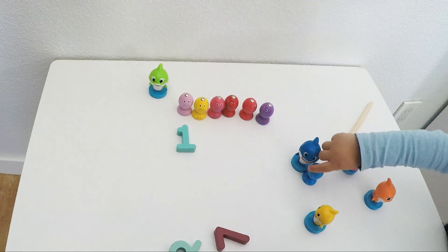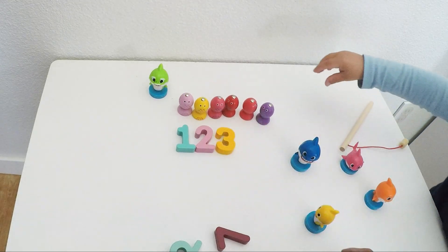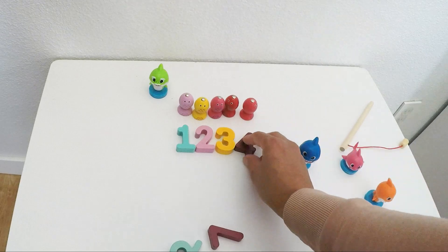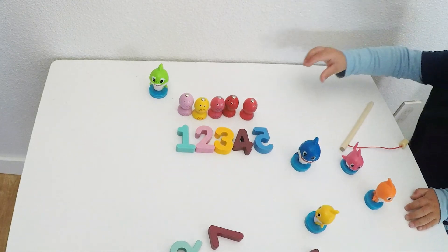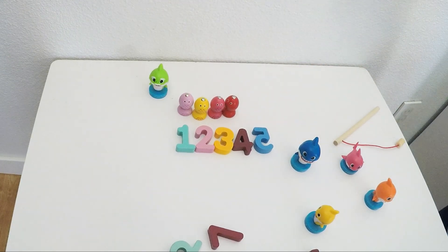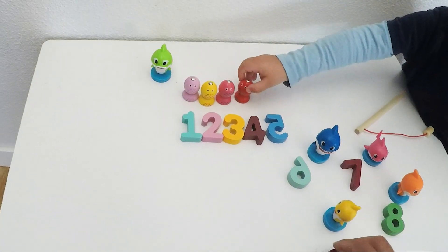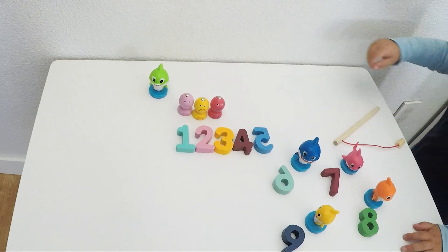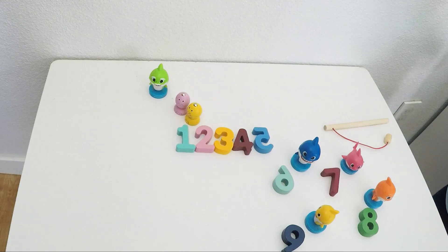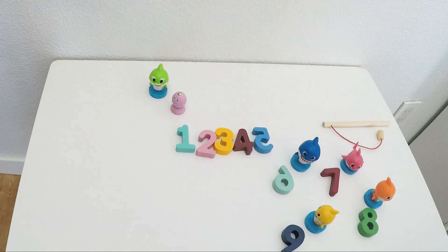Let's use our numbers. We have one, two, three, four, five, six, seven, eight. Where's number nine? Here, the nine looks like an upside-down six, right? Where's our fish number ten?